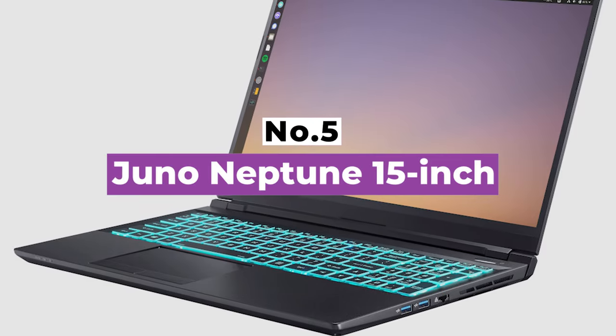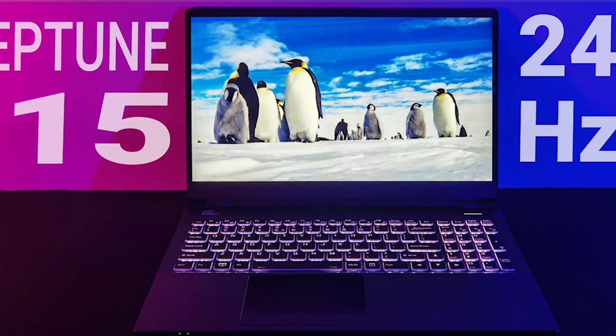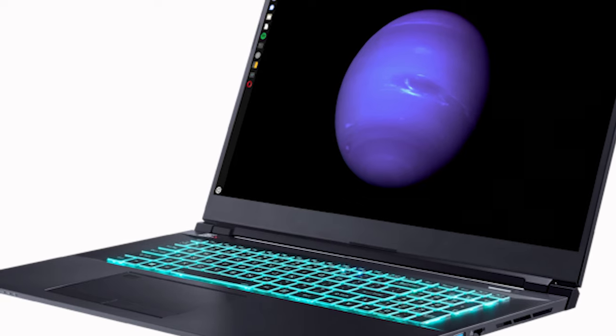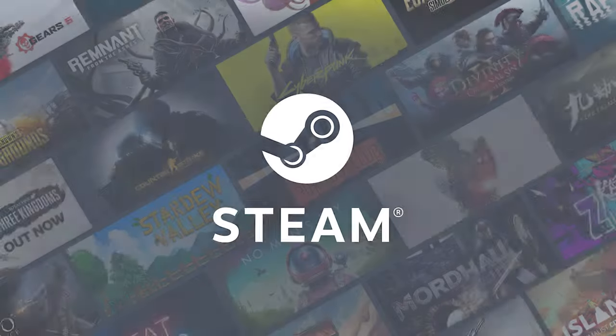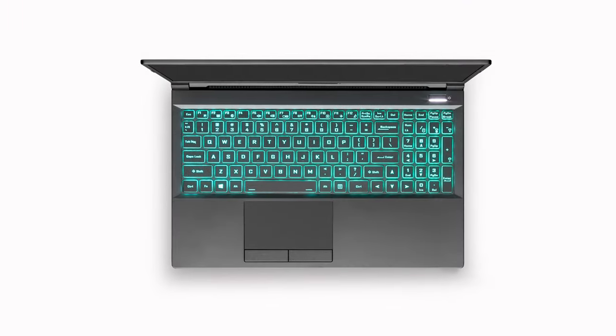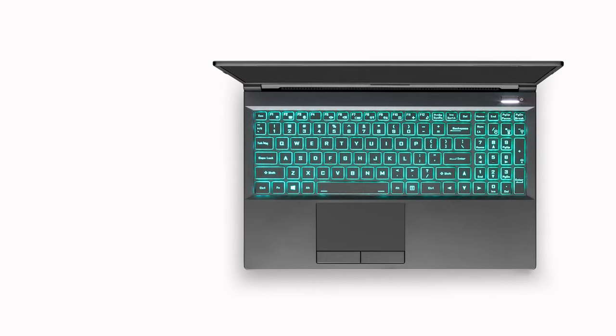Number 5: Juno Neptune 15-inch. When most people think of a gaming laptop, the first thing that comes to mind probably isn't one with a Linux OS. Over the past few years especially, gaming has become more accessible to computers with Linux operating systems. Multiple games through Steam are available to download directly for a Linux OS. The Neptune laptop from Juno is an awesome option for anyone looking to mainly game on their new Linux laptop.